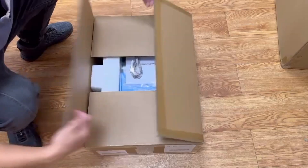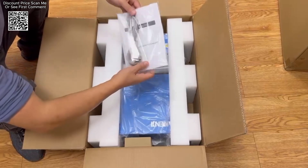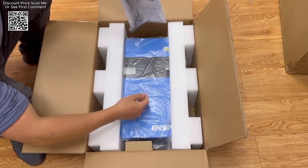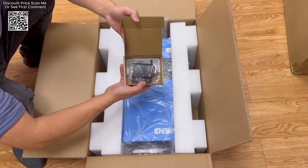The 6.2 kilowatt 48-volt hybrid solar inverter available on AliExpress represents a sophisticated solution for off-grid photovoltaic systems, offering both flexibility and advanced functionality.